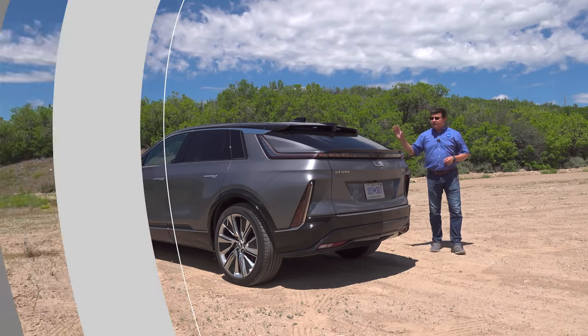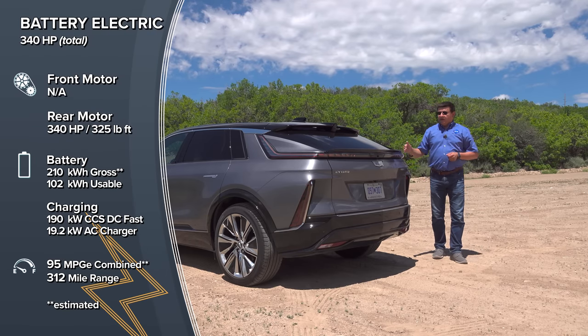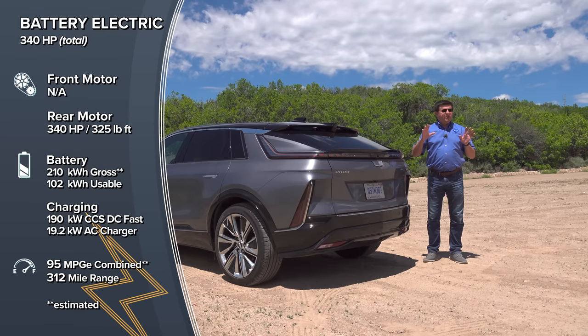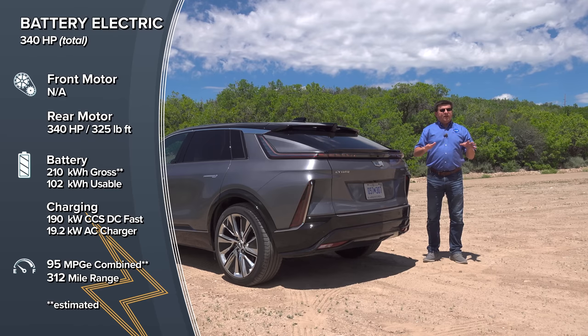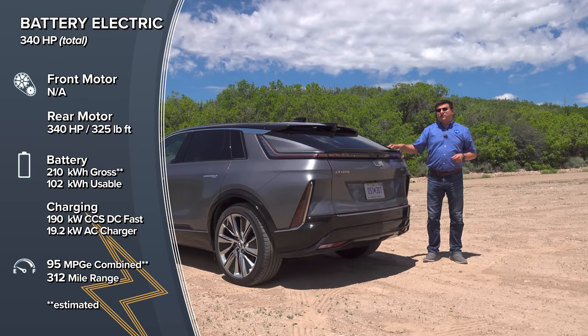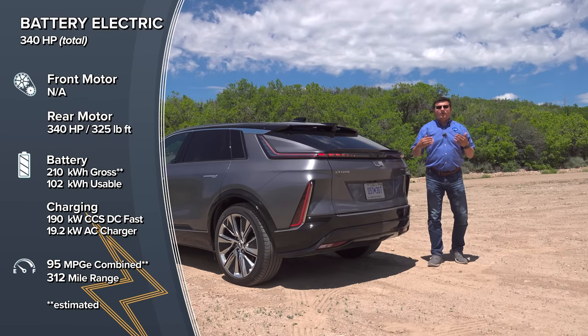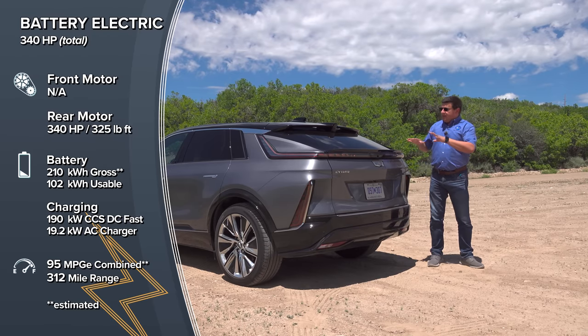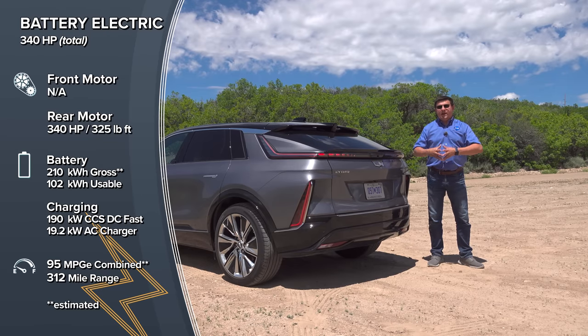As with other modern EVs, you can get your Lyriq with either one motor or two. The single-motor model is rear-wheel drive with 340 horsepower. The dual-motor model bumps that up to 500 horsepower, but we don't have official torque or range figures for that model yet. The rear-wheel-drive model will give you 312 miles of EPA range. I expect the all-wheel-drive model will come in between 270 and 280 miles. Both models share the exact same 102 kWh battery pack, which is really the basis of the Ultium platform.